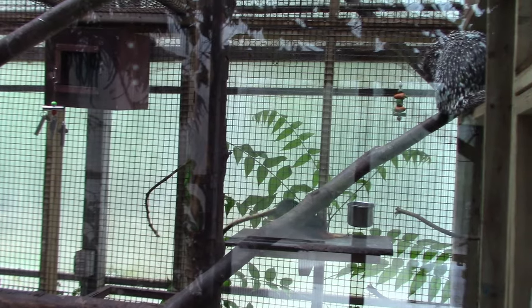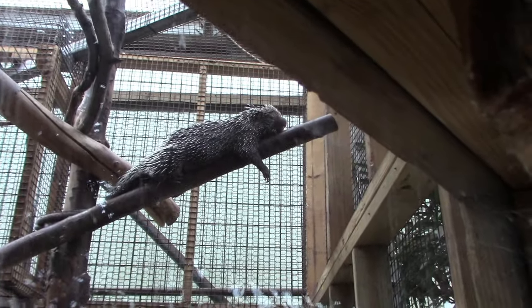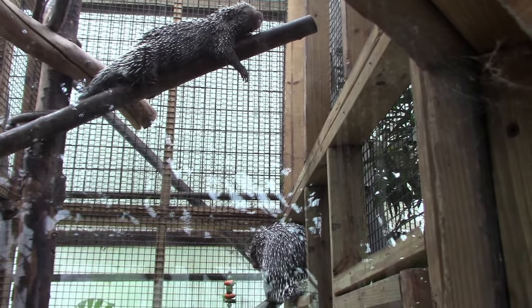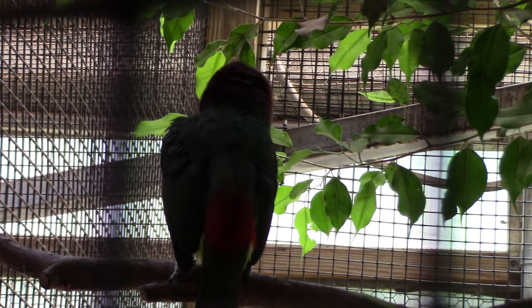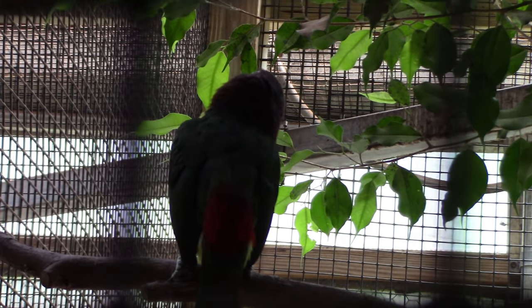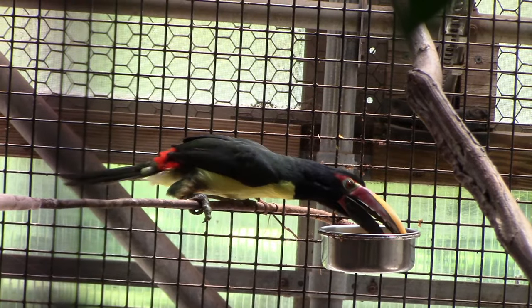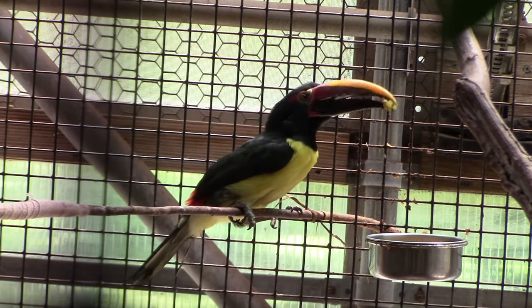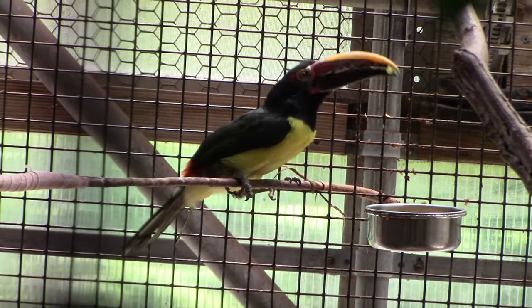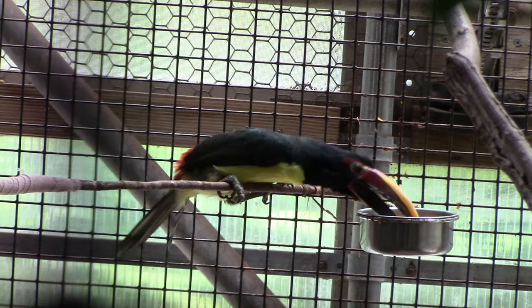Oh, there's a tamarin! Back at the Aracaris — very pretty birds.